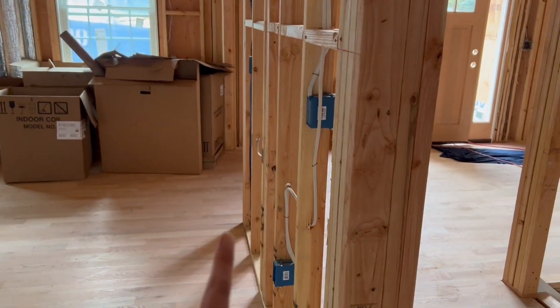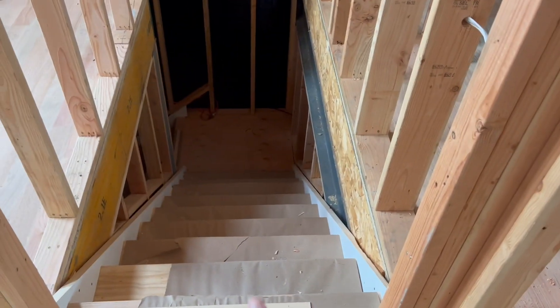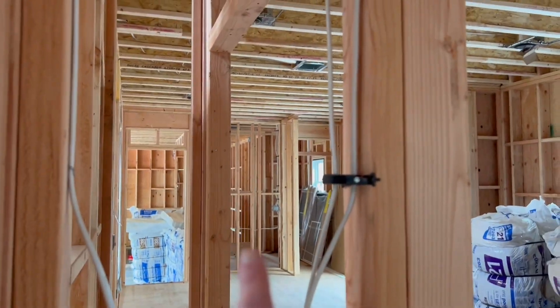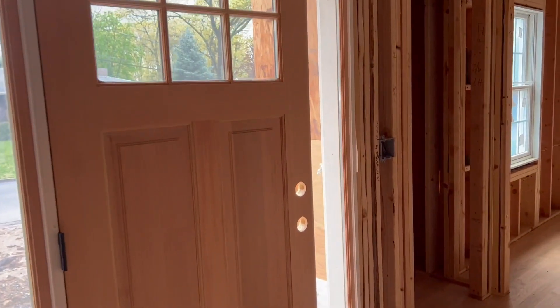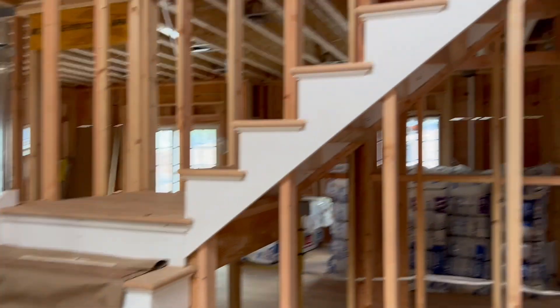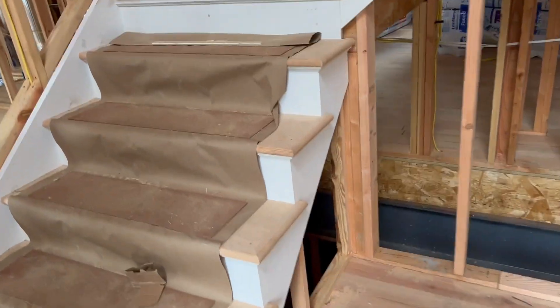We're going to put a dry bar right here and stairs to the basement. We have stairs to the basement here and also to outside over there, which is nice. We're going to stain the door. And then here's the foyer — we need to order a chandelier.